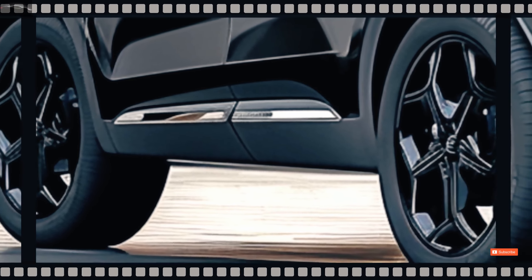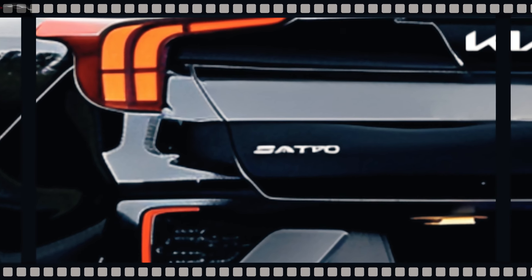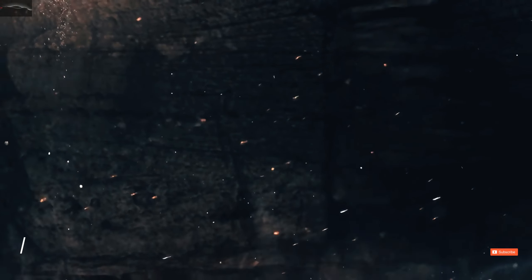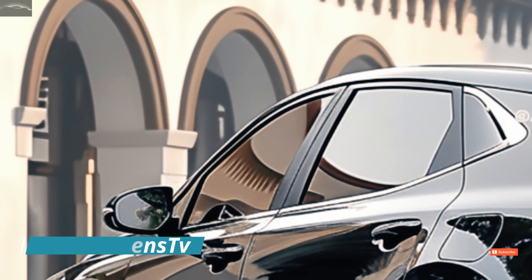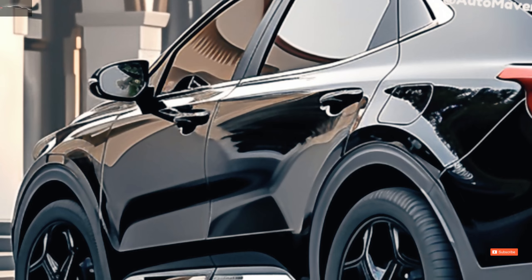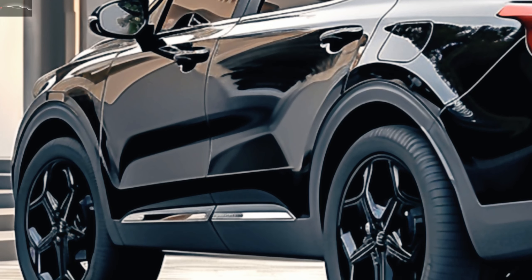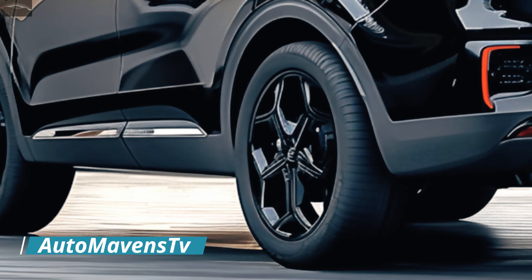Welcome back to AutoMavisTV. Get ready to be amazed by the magnificent 2025 Kia Sportage. Official computer graphics have made their way online, offering a fascinating look into the future of the Sportage.